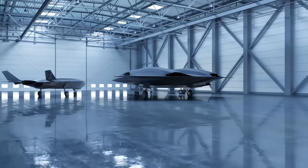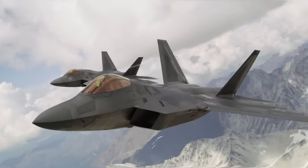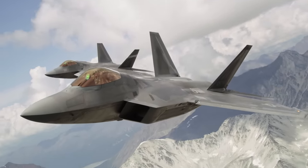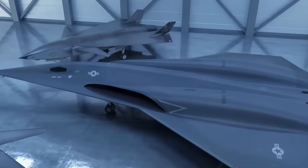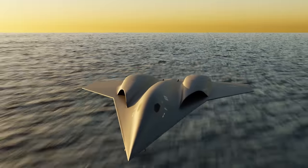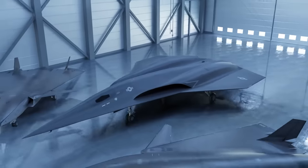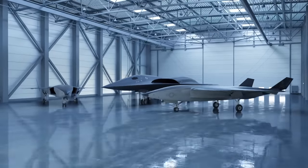The NGAD fighter is not just any fighter. Rather, it is a family of systems that will soon replace the mighty F-22 Raptor as the 6th generation air superiority platform. At the centerpiece of this NGAD system is a manned fighter aircraft that is advanced, hyper stealthy, and has been referred to as PCA for penetrating counter air.